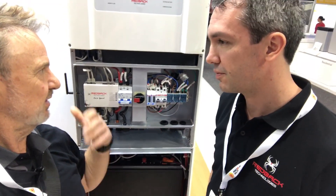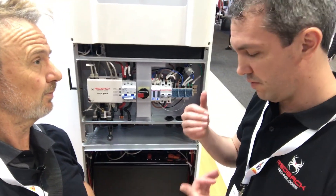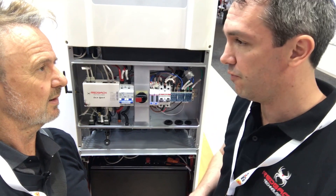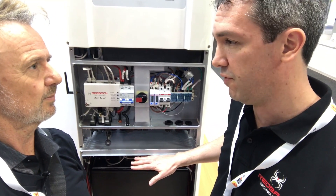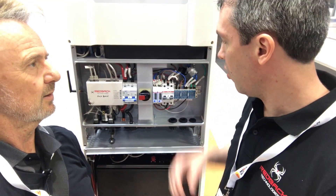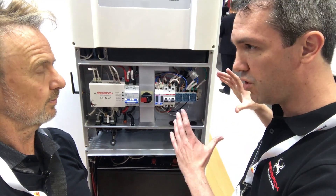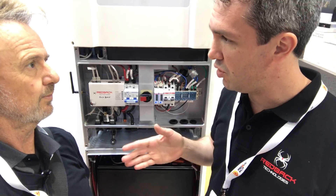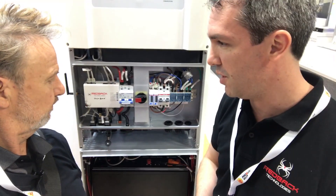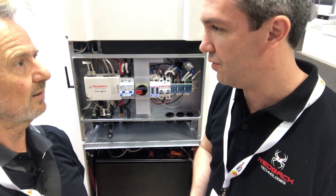And in terms of functionality, it's a hybrid inverter, so it can maximize self-use and it can do backup as well. We've got a 5 kilowatt hybrid inverter and 5 kilowatts on the backup — 4.6 if you're just running from battery, but once you've got PV, you've got up to 5. All pre-wired into the box, including the breaker. The idea is that you take a breaker out to a subboard and do your backup circuits, making sure they're obviously terminated correctly and have the right breakers on lighting, fridges, TVs, that sort of thing.